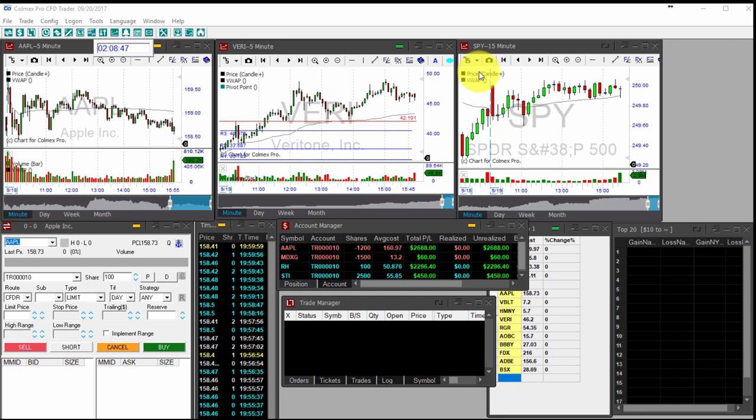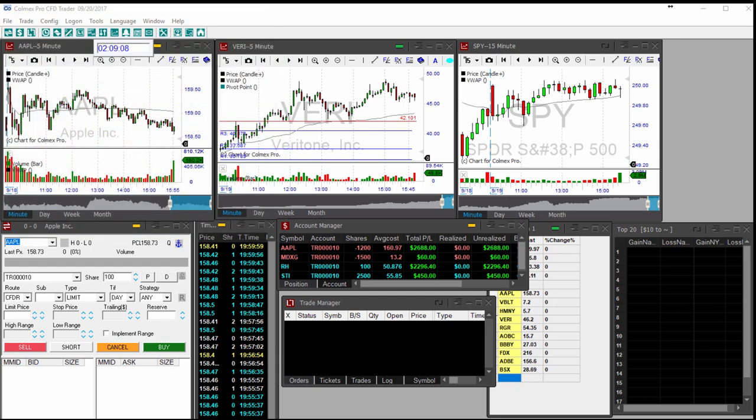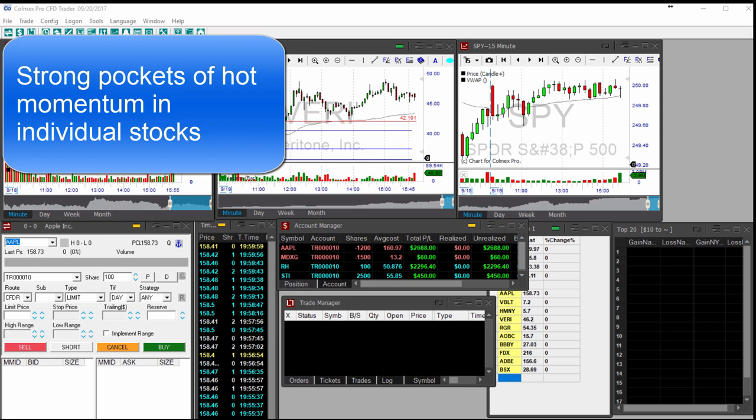It seems that the record machine in Wall Street is working in full force. Make sure you stay with me till the end of this video as I'm going to show you a couple of stocks that I and my colleagues in Wall Street are going to put on our screens today with great potential for decent gains in Wednesday's trading. The most notable thing about the action yesterday was the amount of opportunities for individual traders.